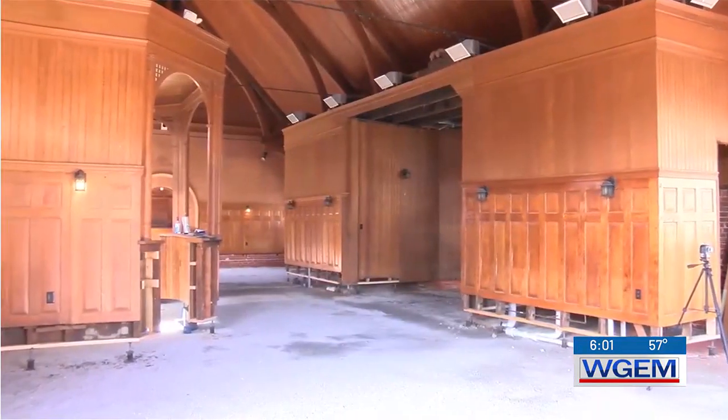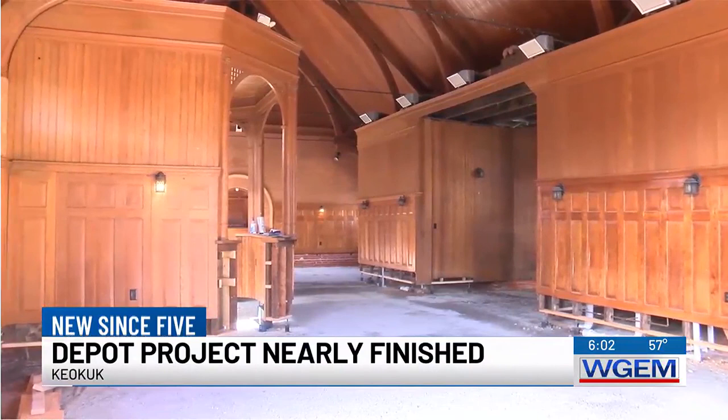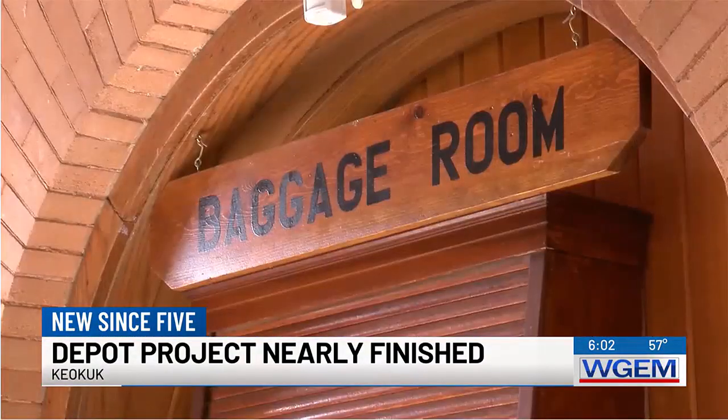The Keokuk Union Depot is nearing completion and once it's finished, the project manager says it will be pretty close to what it used to be. It will be used as an event center for weddings, reunions, and more. He says they could have an opening sometime this summer, as the floor still needs to be laid.